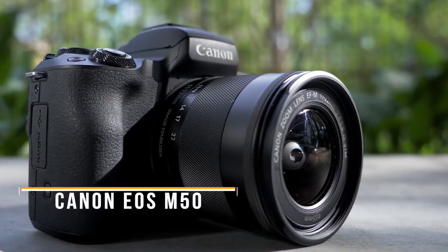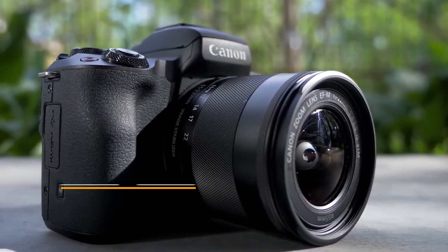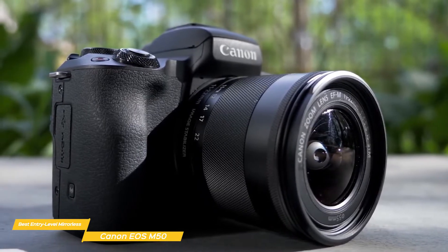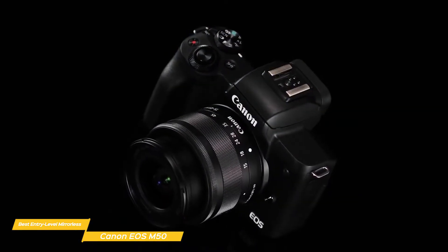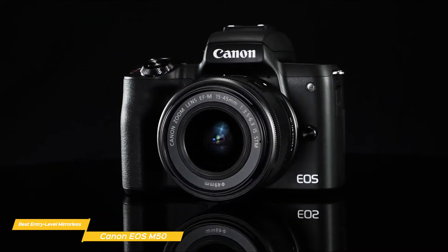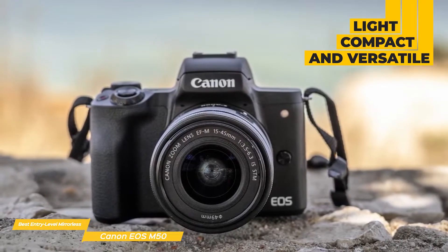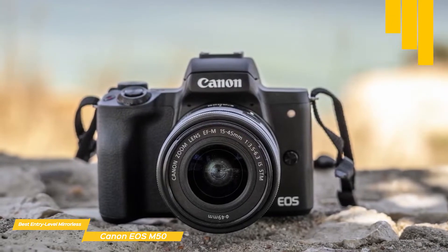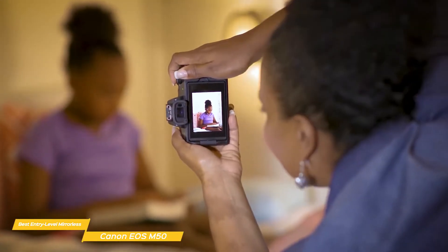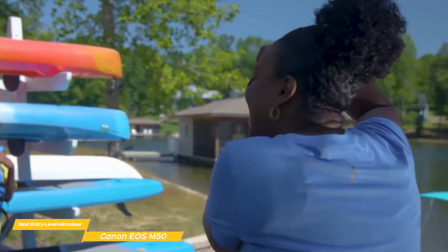Next we have the Canon EOS M50, our choice for best entry-level mirrorless Canon camera. If you're looking for a great affordable mirrorless camera that offers great image quality, is easy to use, and has a decent autofocus system and impressive video, the Canon EOS M50 packs a lot of value. It's a small, light mirrorless camera with the ability to use interchangeable lenses and comes equipped with an EF-M 15-45mm lens. This is one of the best-selling cameras in the world and has quickly become a favorite for those on a budget looking to start a YouTube channel or film videos.